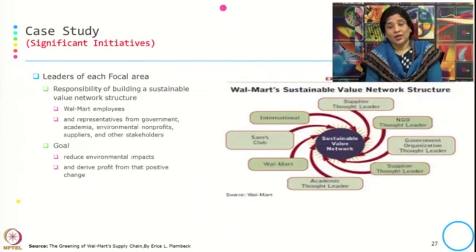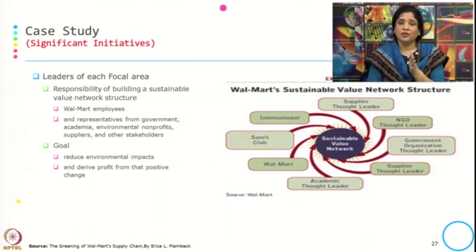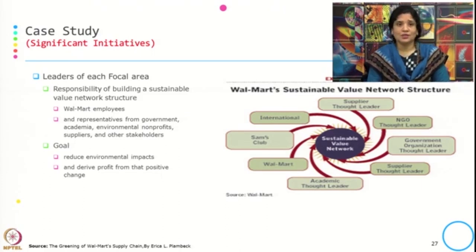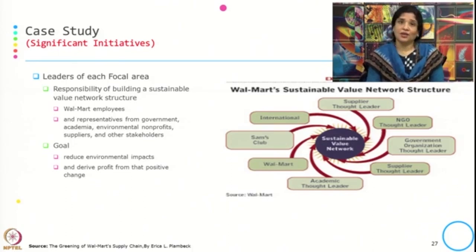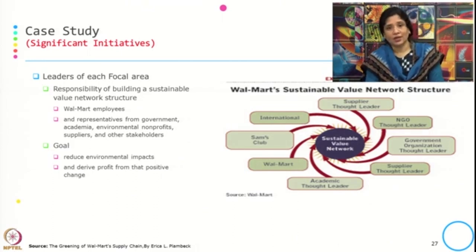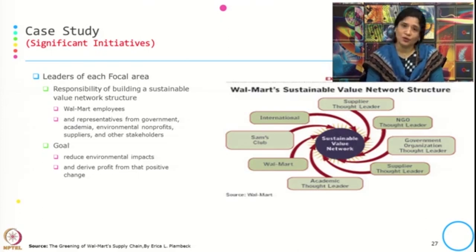They created a sustainable value network structure where they found the leader of each focal area — in terms of executives and managers. The responsibility of these leaders was to build a sustainable value network incorporating Walmart employees and representatives from government, academia, environmental non-profits, suppliers, and other stakeholders. The goal was to reduce the environmental impact and derive profit from the positive change.